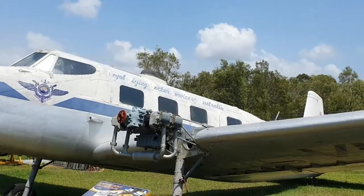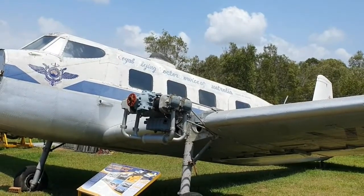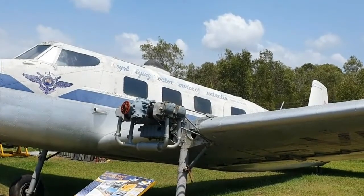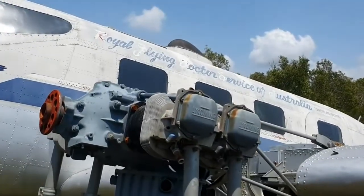Here's the Royal Flying Doctor Service of Australia — this is a de Havilland aircraft. They're still doing wonderful work out to rural communities where there aren't hospitals, and here's one of their decommissioned planes.